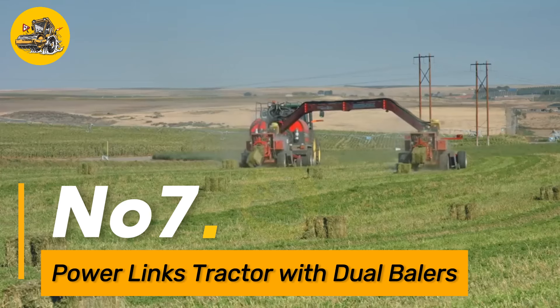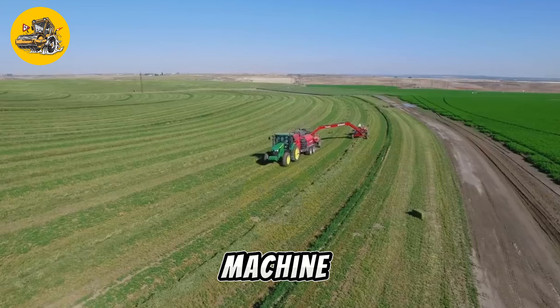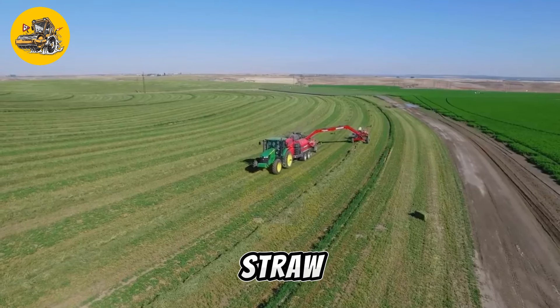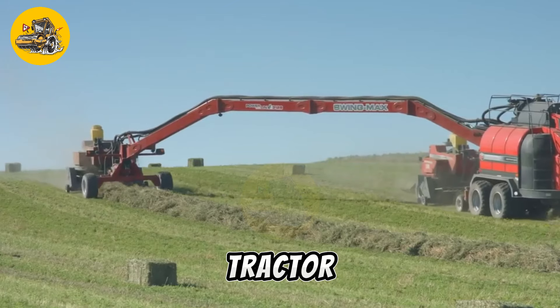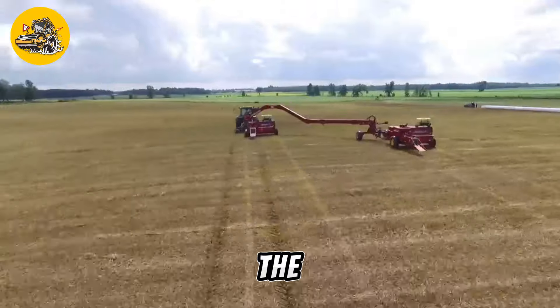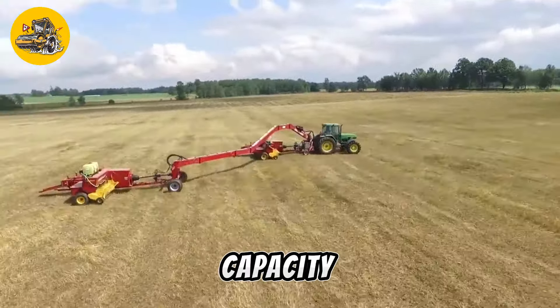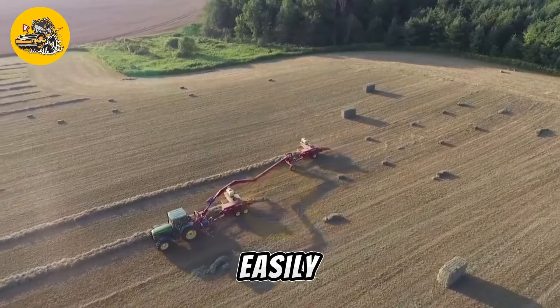Number seven, the PowerLynx Tractor with Dual Balers is a specialized agricultural machine used for baling hay, straw, and other crops. It features two balers mounted on a tractor, allowing for increased efficiency and productivity. The tractor is equipped with a high-capacity baling system that can produce large, uniform bales quickly and easily.